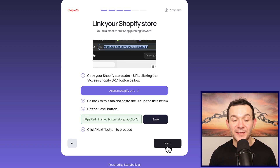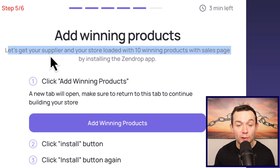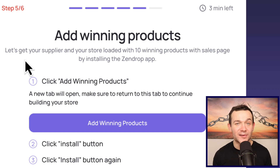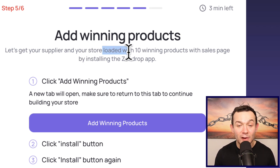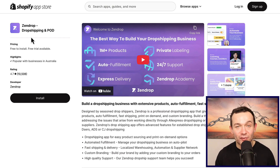Once you've saved it, click onto 'next' again — and here is where it all starts to come together. Step five of six: add winning products to your store. Behind the scenes, they're going to source our supplier — the supplier stocks our products and sends them to customers on our behalf every time a purchase is made — and they're also going to load 10 winning trending products onto our store. Click onto 'add winning products' and you'll be prompted to install the Zendrop app, which is how those winning products are listed and how shipping is handled.